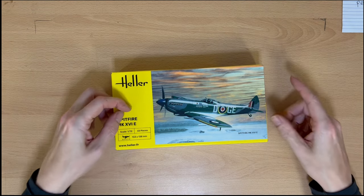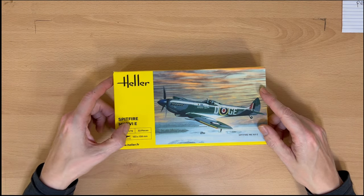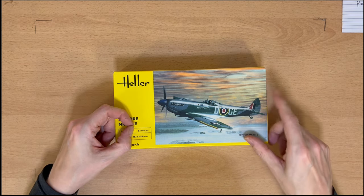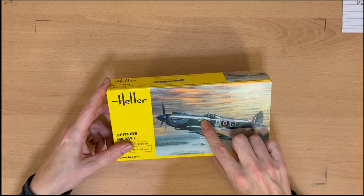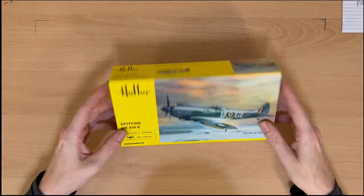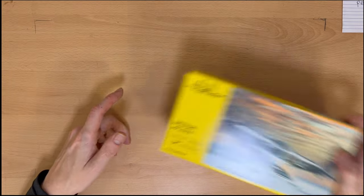Next we've got another Heller — this is a Mark XVI, so that's going to be Mark 16E. Again it's a bubble top, and it's got some nose art here for Winston Churchill, with what looks like a Squadron Leader flag going on. I think that's actually their current offering — so that's what you get if you buy from Heller at the moment.